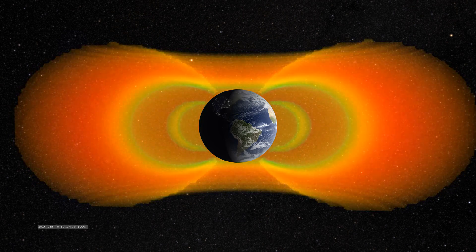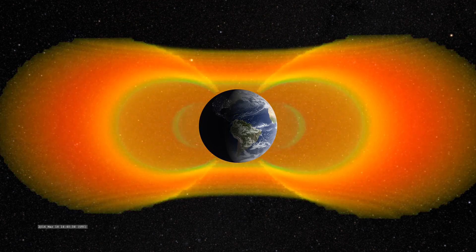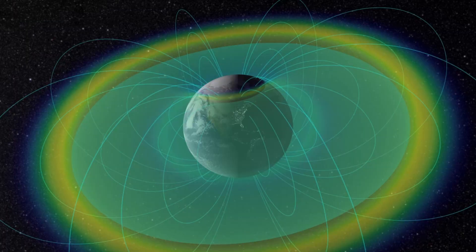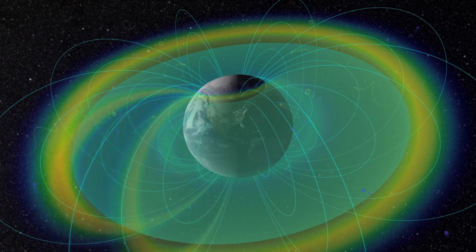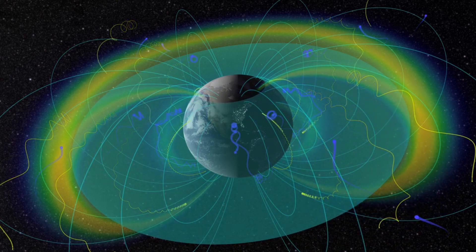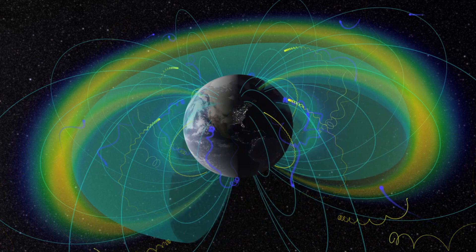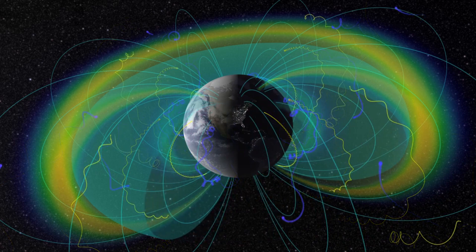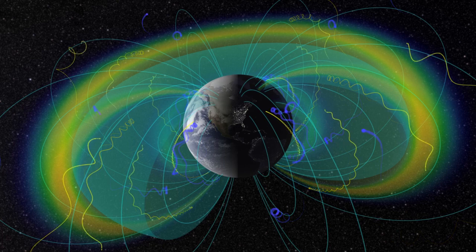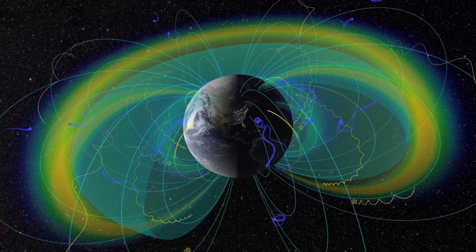The belts are constrained by Earth's magnetic field, and since the magnetic pole is not aligned with the rotation axis, the belts aren't aligned with the geographical equator. The Earth's magnetic field creates a magnetic bottle which stops charged particles from escaping. Charged particles spiral along the magnetic field lines running from the north pole to the south pole, and as the field lines get pinched towards each pole the strengthening magnetic field pushes the particles back, so they spiral back and forth between the poles.